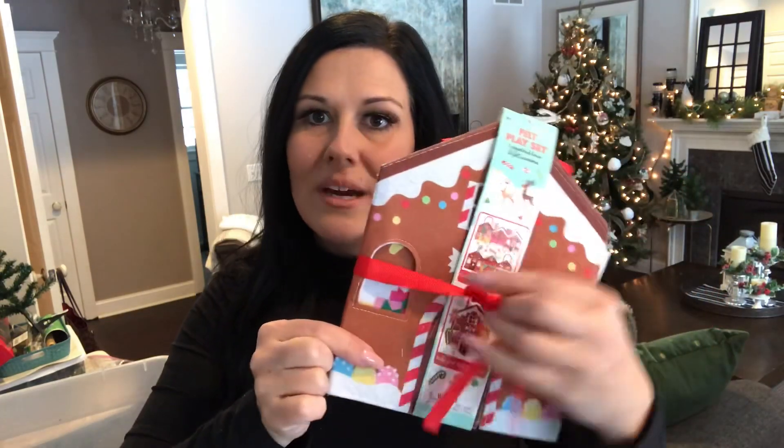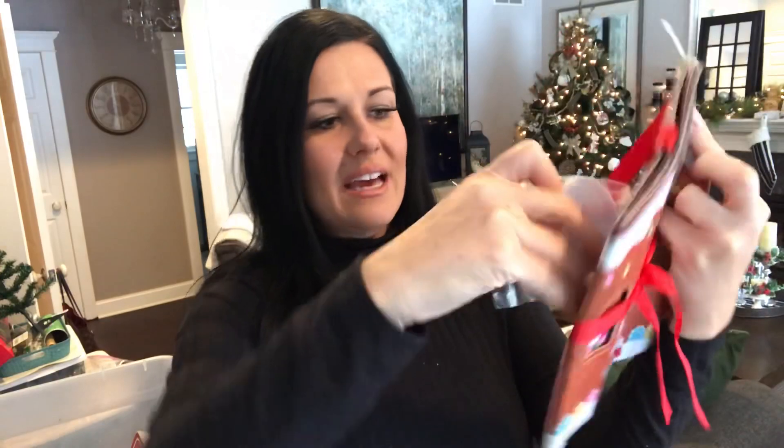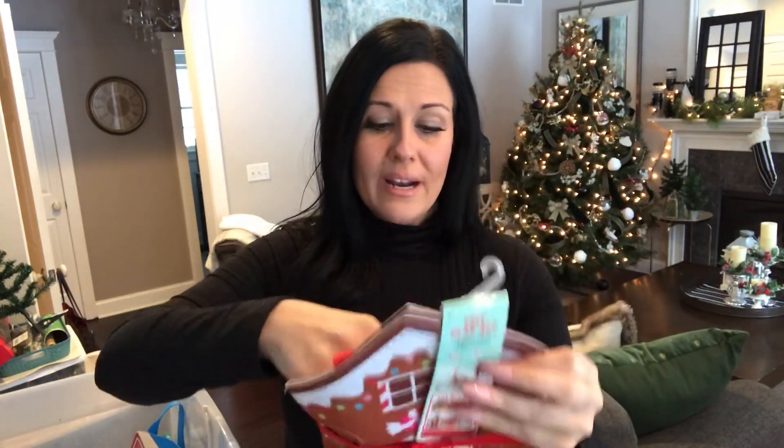I also buy Jameson these little felt sets from the Target Dollar Spot — they have them for all different seasons. This little gingerbread house one was really cute from last year, normally three dollars and I got about 80% off. The gingerbread house opens up and there's a little pocket on the back with all the little candy felts so you can decorate the gingerbread house with them. He loves them — another great elf gift idea.